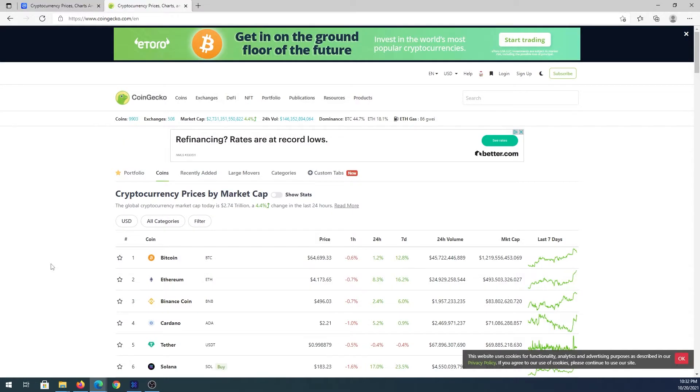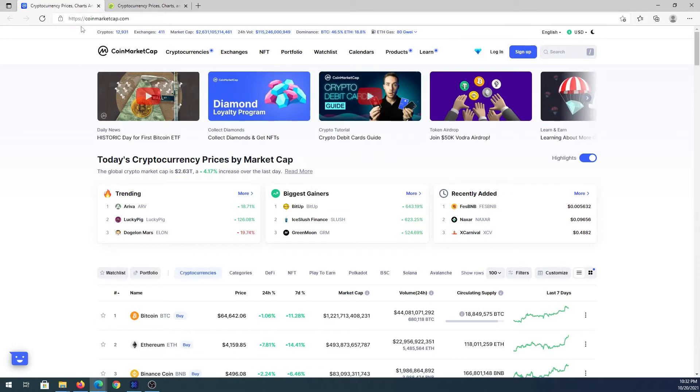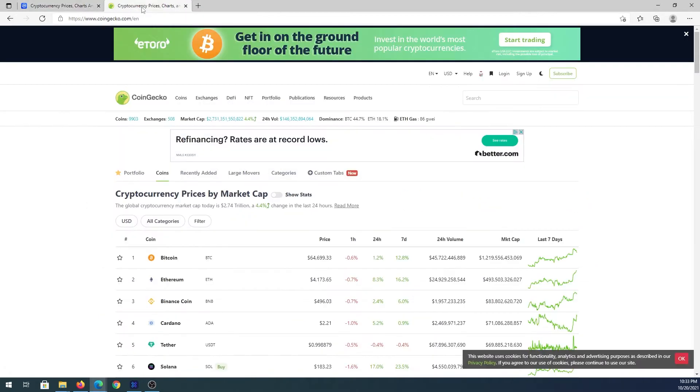If you're just trying to learn about cryptocurrency and see what kinds are available, there are two websites I would recommend to start out with. One is coingecko.com and the second is coinmarketcap.com. They're very similar websites but have different layouts, and some people prefer one over the other. We're going to go over coingecko.com — once you open this website you'll see all the cryptocurrencies and their prices.